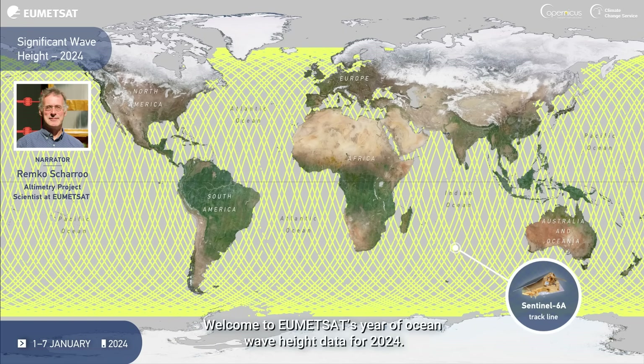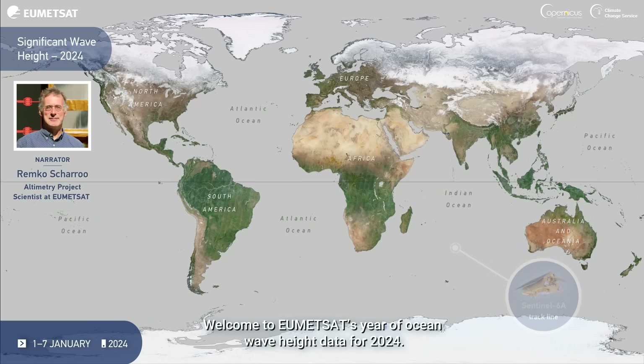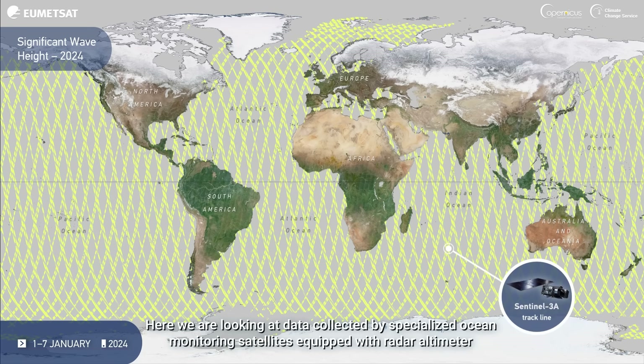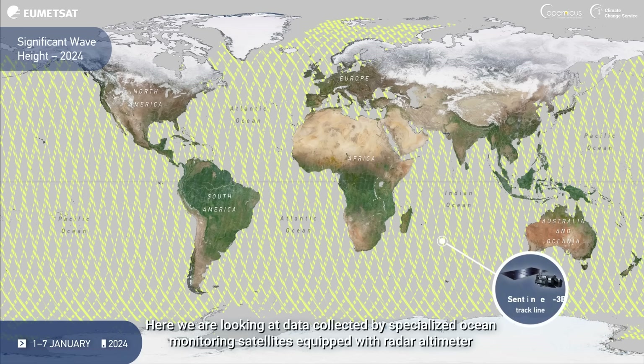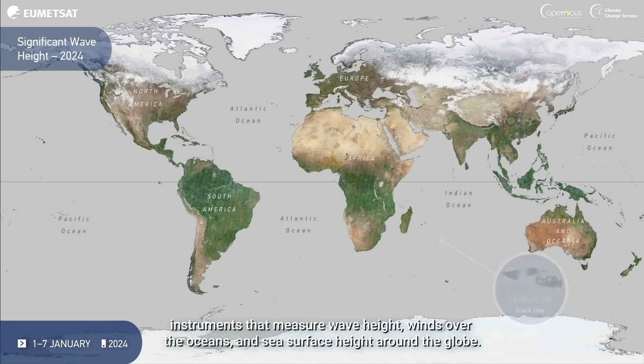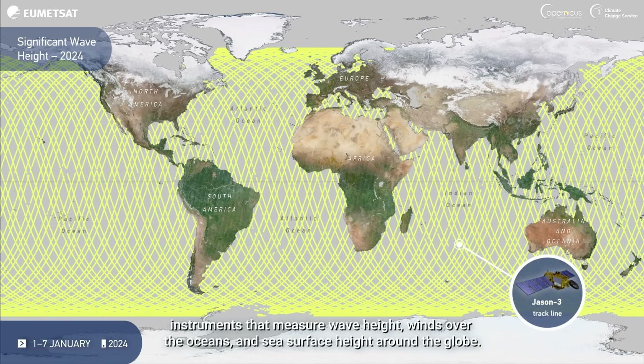Welcome to HumidSat's year of ocean wave height data for 2024. Here we are looking at data collected by specialized ocean monitoring satellites, equipped with radar-altimeter instruments that measure wave height, winds over the oceans, and sea surface height around the globe.